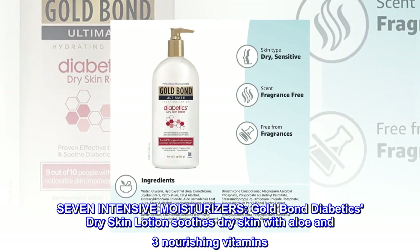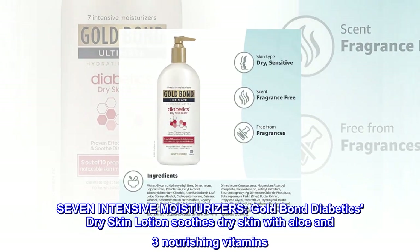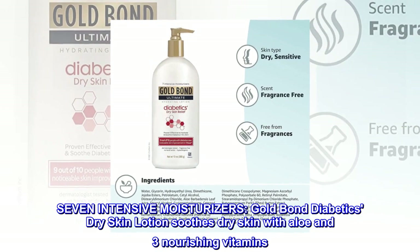Seven intensive moisturizers: Gold Bond Diabetics' Dry Skin Lotion soothes dry skin with aloe and 3 nourishing vitamins.